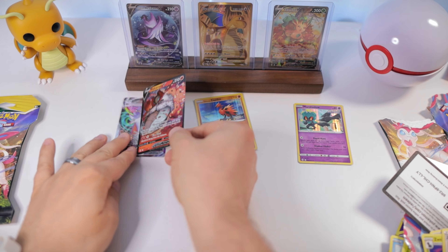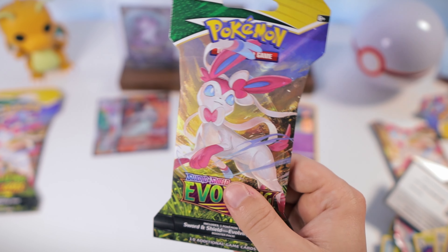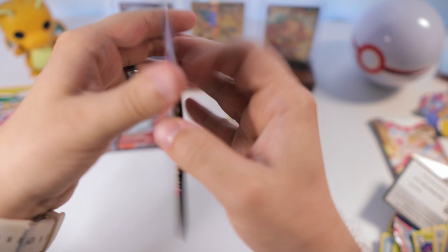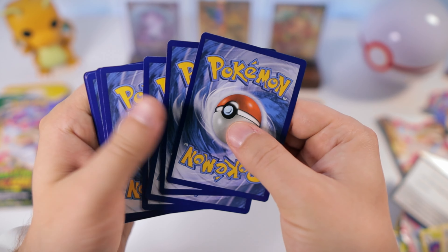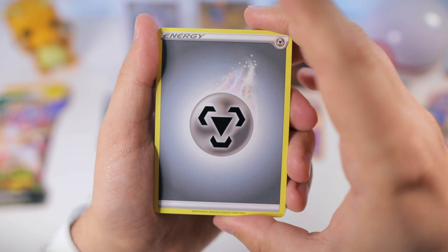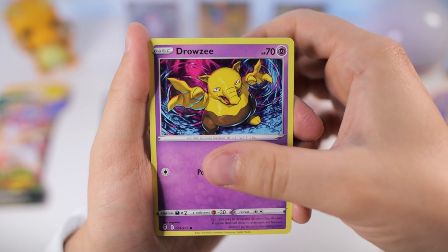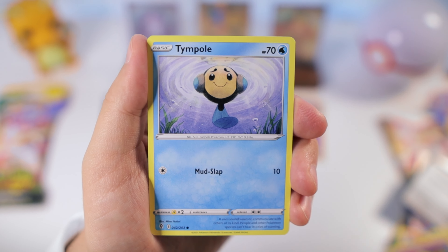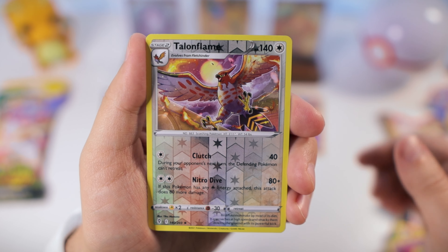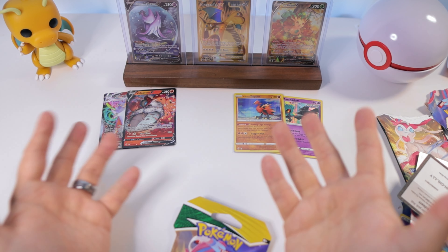We got Talonflame — we haven't seen an ultra rare for quite a while. That's the thing with blisters: it really is luck of the draw. My feeling — and I may be wrong — is that when you buy a boxed product where packs come together, you might be more likely to pull something, or at least get a guaranteed hit. But I've opened some pretty bad ETBs too where we haven't pulled anything, so maybe it's all the same amount of randomness.